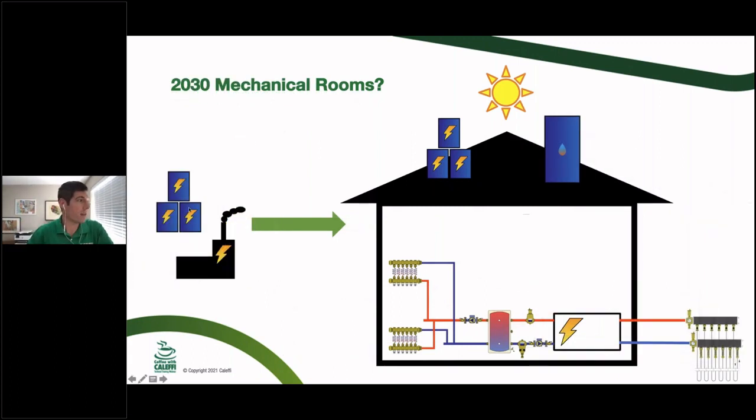Now if we look at a 2030 mechanical room — hypothetically, at the utility and policy level you're required to have more renewables in the utility mix: more solar and wind, some coal plants taken offline. You no longer have natural gas coming to your house. That might mean local PV on your property or somewhere in your city, solar thermal inside the house, low-temperature heat emitters like radiant instead of high-temp baseboard, ECM pumps, and an air-to-water heat pump or a water-to-water geo heat pump.